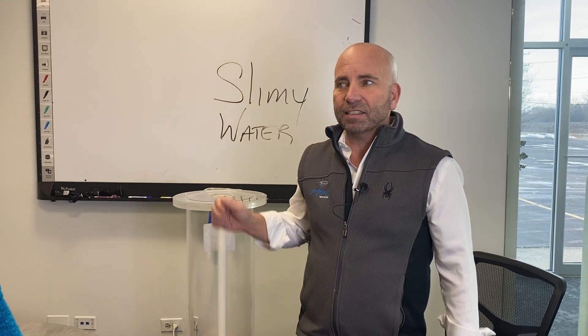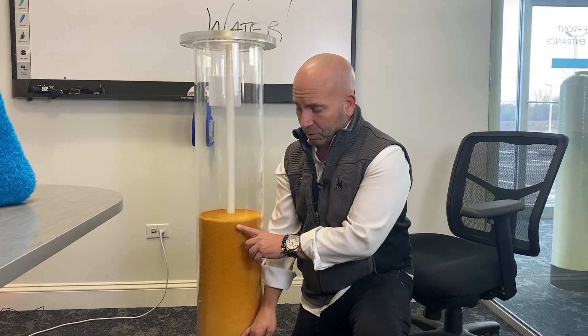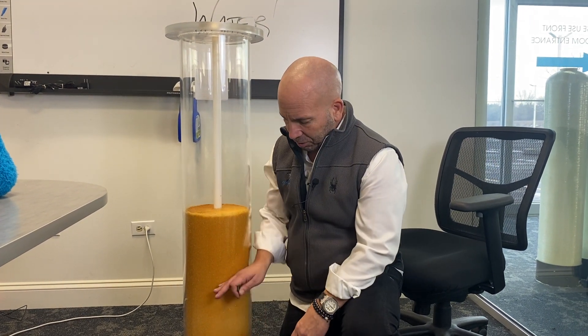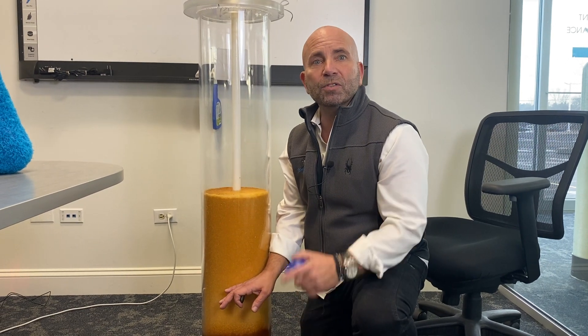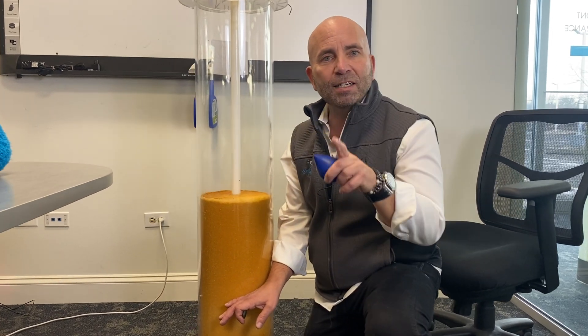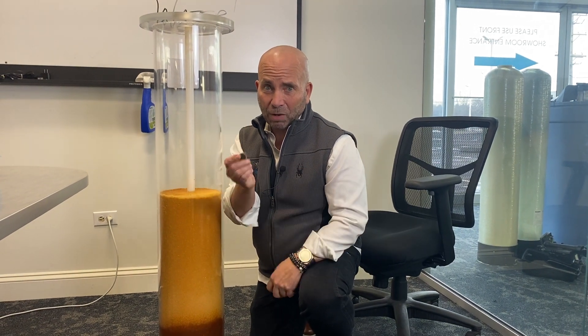A lot of people ask if they can dial down the softener. When the resin gets filled with rock and needs 12 pounds of salt to regenerate, it cleans in sections — either the top half or the bottom half. If you regenerate less often, you'll get some hard water days. Your 50- or 80-gallon water heater acts as a big mixing tank, blending hard and soft water. And running hard water through also ruins your water heater.